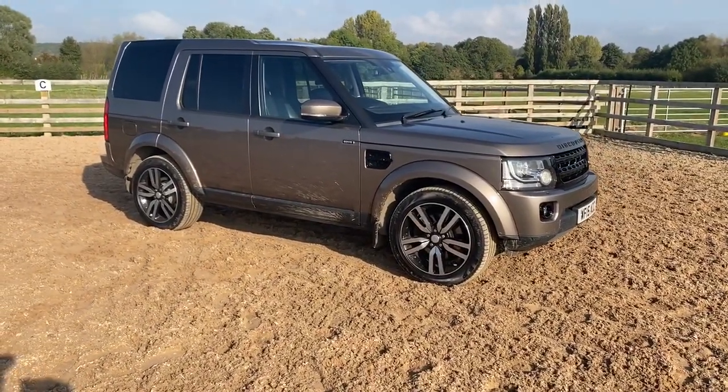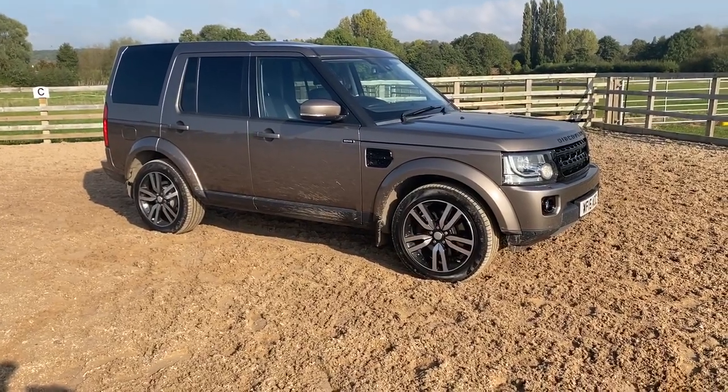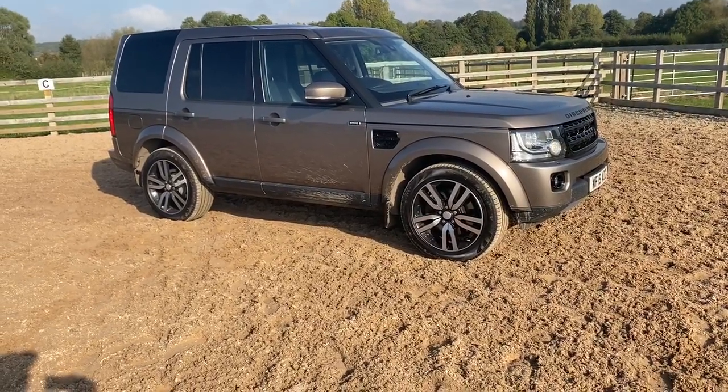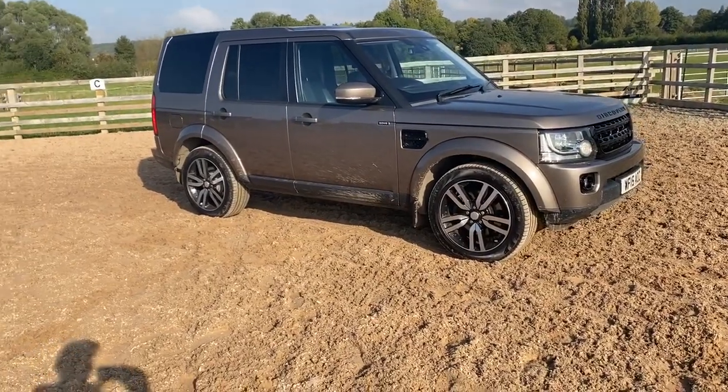It's got the upgrade two-tone wheels, the black pack Discovery badge, privacy glass, keyless entry, sat nav, reverse camera, comfort pack which includes arm rests, Meridian sound, cruise control, and tow pack.